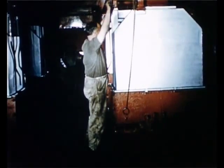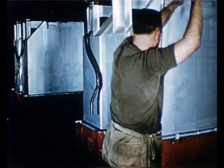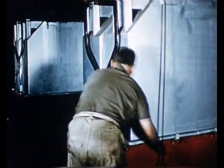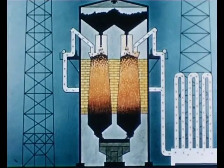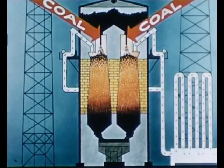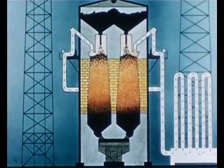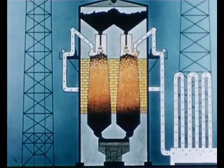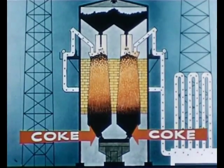The coal is fed from the hoppers and falls into the retorts, which are heated from the outside. As the coal is heated, coal gas is given off. This diagram shows how the retort works. The coal enters at the top and gives off the gas when it is heated. Those dots show how the gas escapes from the retort through pipes. What is left of the coal is called coke and is emptied from the bottom of the retort into steel trucks.